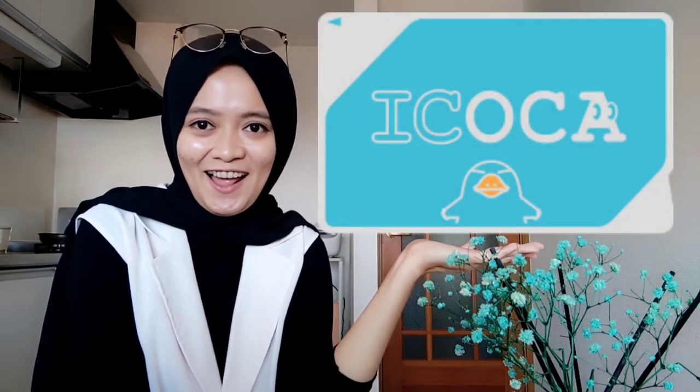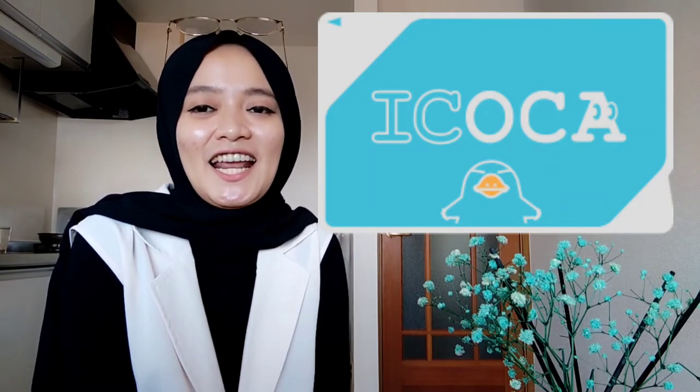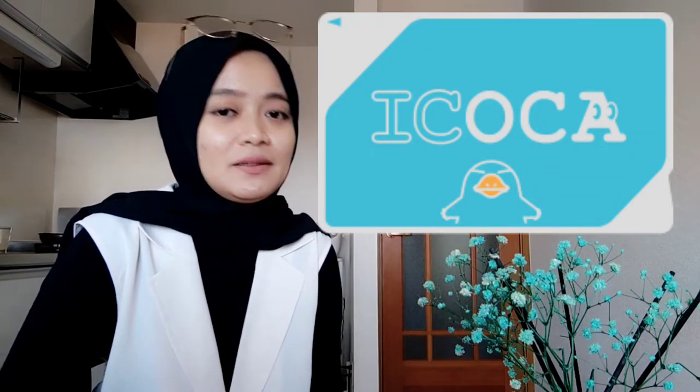Di urutan ketiga ada Icoca. Kartu Icoca ini digunakannya di daerah Kansai, misalnya seperti di Osaka atau di Kyoto. Sama seperti yang dua tadi, Icoca bisa dipakai untuk JR, subway, bus, kemudian bisa dipakai belanja-belanja juga. Tapi, khusus untuk daerah Kansai.